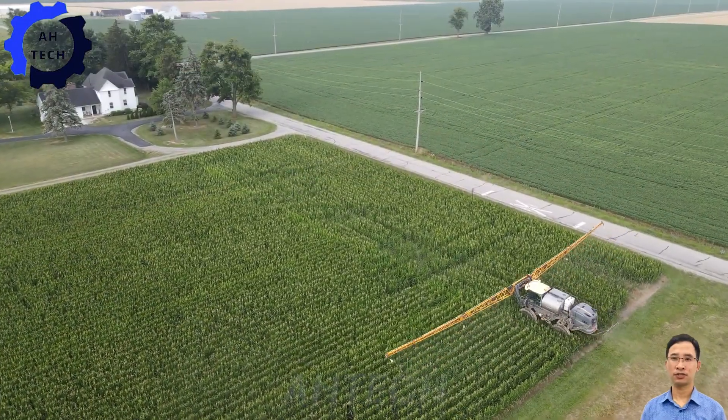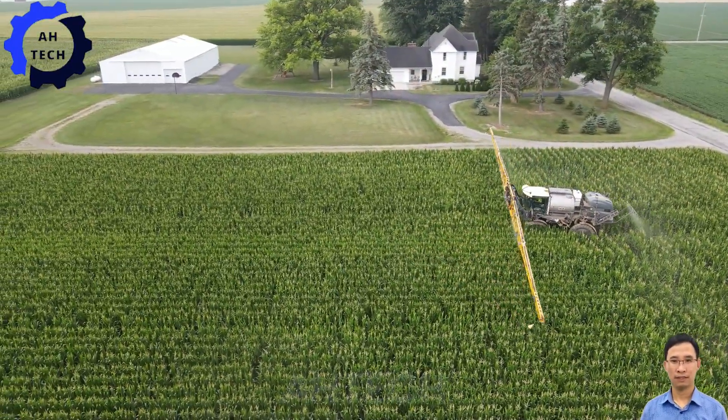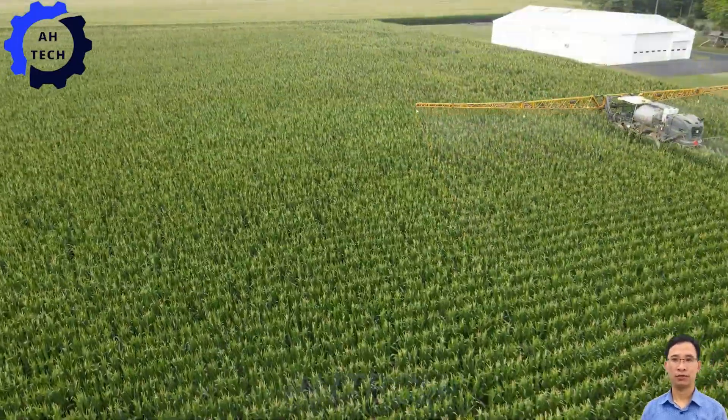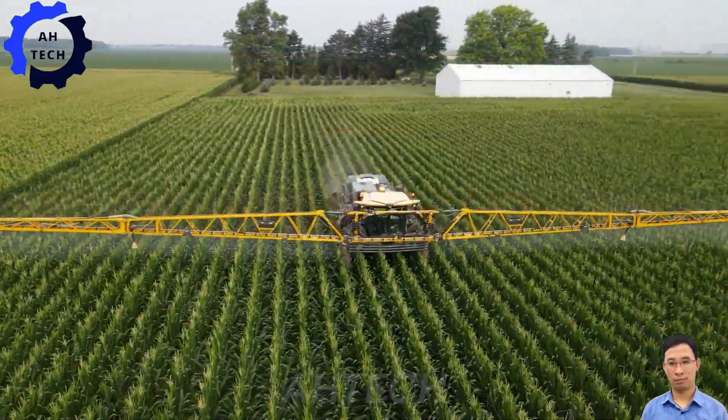An advanced solution engineered to protect your crops from fungal threats with precision and reliability. Designed to improve productivity and quality, it ensures your fields stay healthy and vibrant throughout the season for richer harvests and brighter futures.